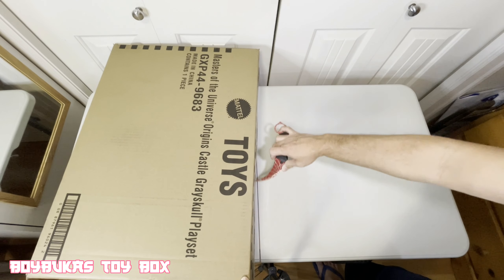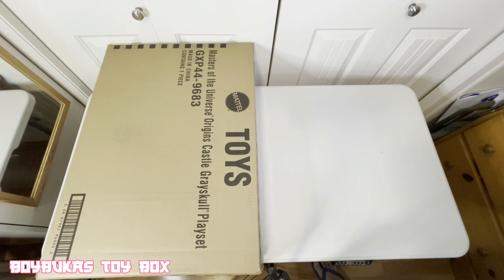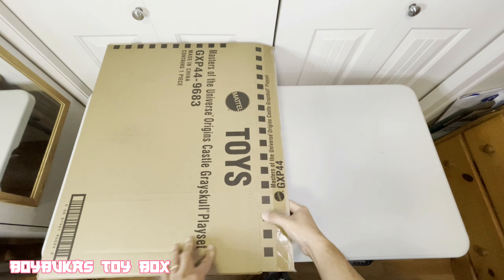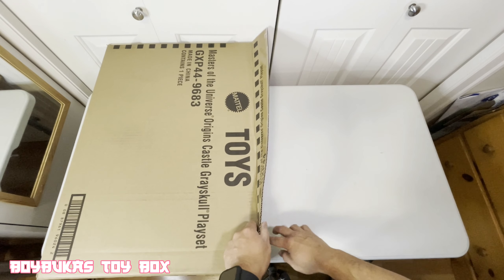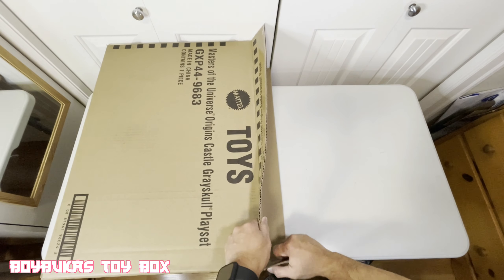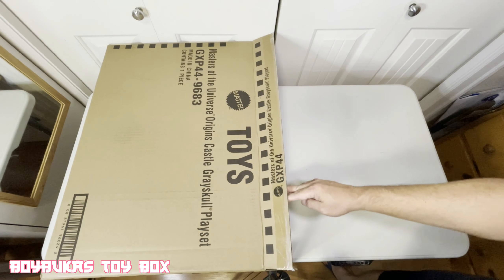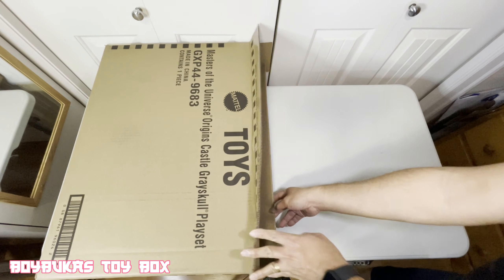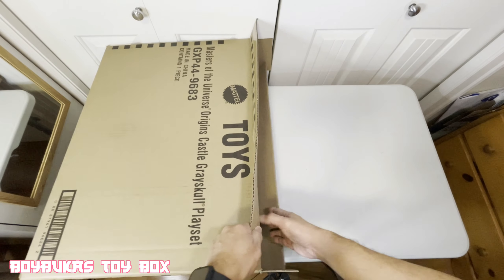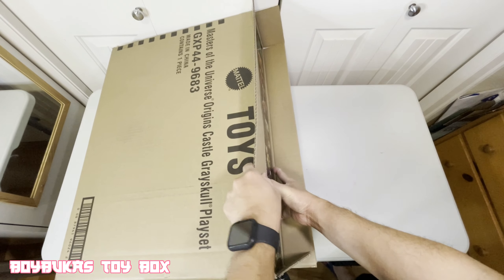So excited, you know, I've been waiting here for a long time — finally. I think it's all over the place now. You can get it in almost every store. Unlike before, it was really hard to buy. Those scalpers would try to make a lot of money because collectors had to grab one of these. Yeah, finally, we got it.